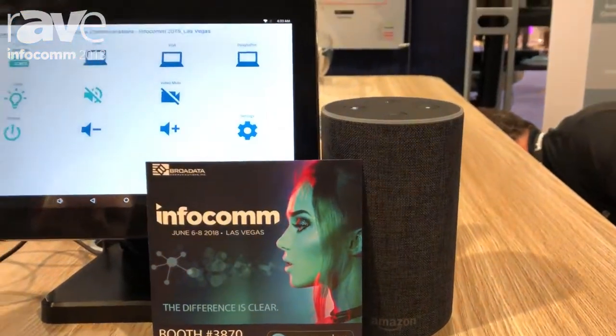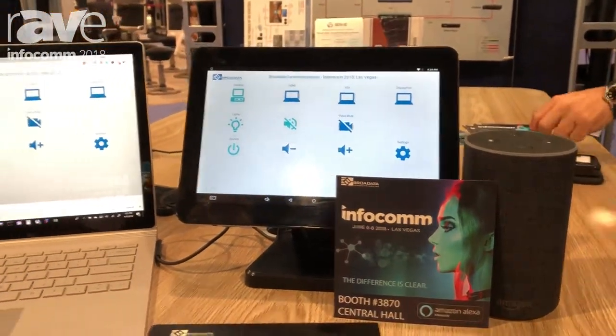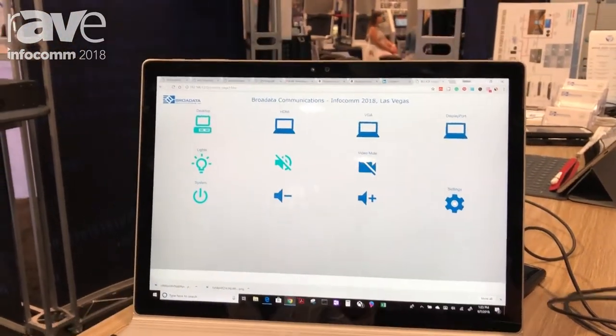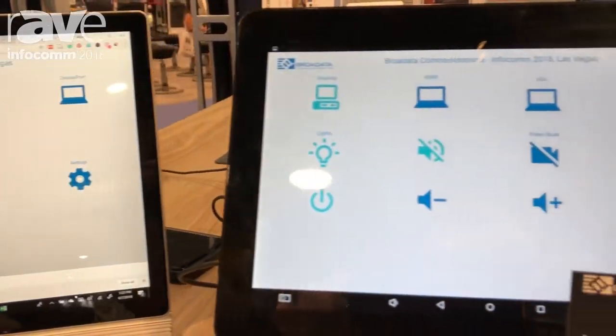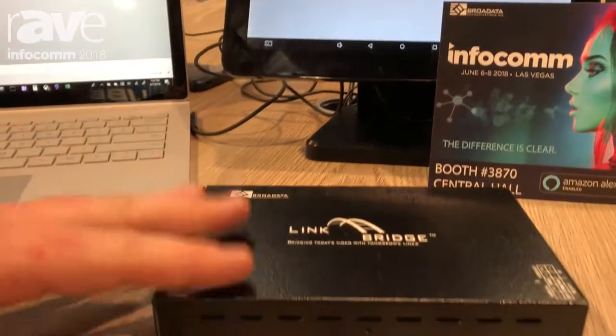Not only can you use our app-based control for Android and iOS, it's available on computers as well. You can use keypads, control automation — all taking advantage of our dual network ports and our four RS-232 connections on our product.